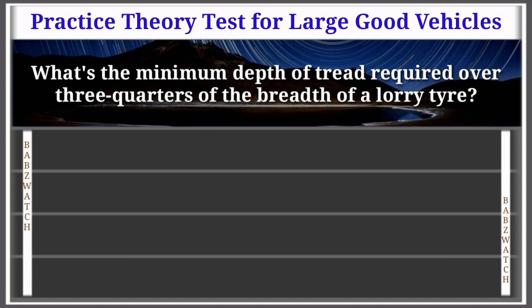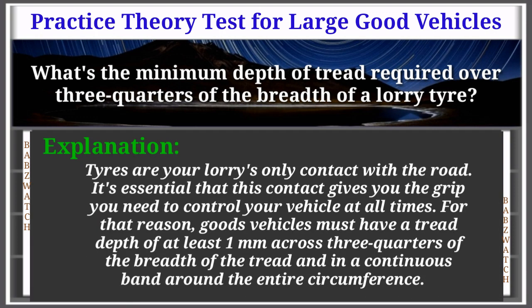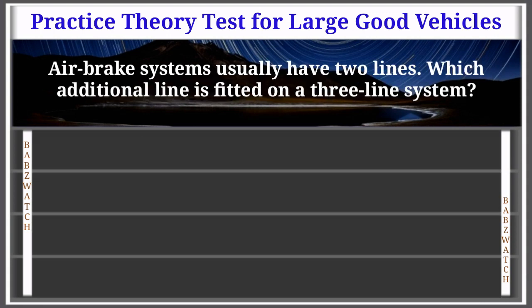Question 27 of 50: What's the minimum depth of tread required over three-quarters of the breadth of a lorry tyre? 1 millimeter; 1.5 millimeters; 2.5 millimeters; or 5 millimeters. The correct answer is: 1 millimeter. Tires are your lorry's only contact with the road. Goods vehicles must have a tread depth of at least 1 mm across three-quarters of the breadth of the tread, in a continuous band around the entire circumference.